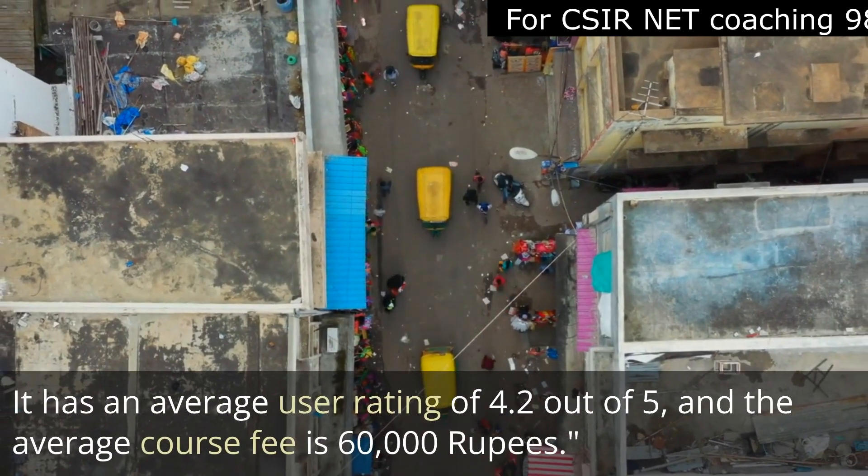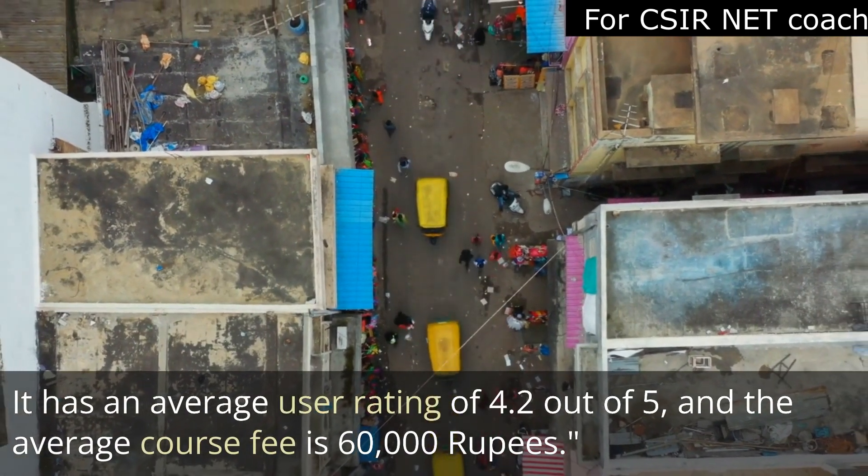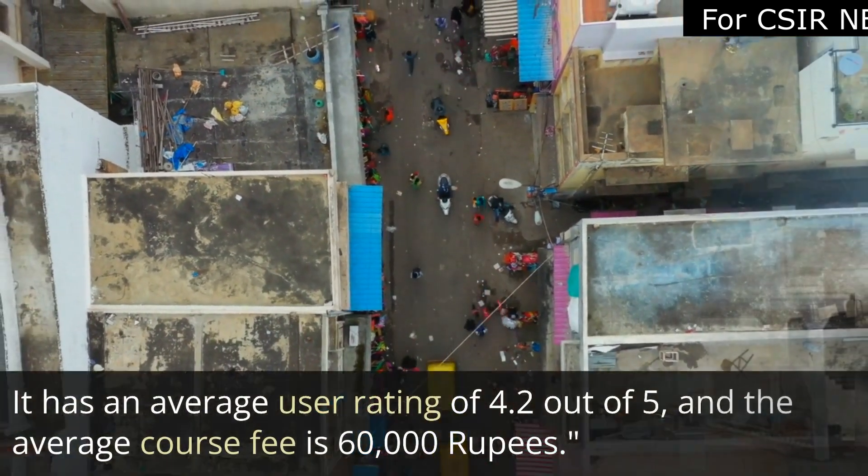Next up is Christ University in Bangalore, which holds the 13th position according to NIRF. It has an average user rating of 4.2 out of 5 and an average course fee of around 60,000 rupees.